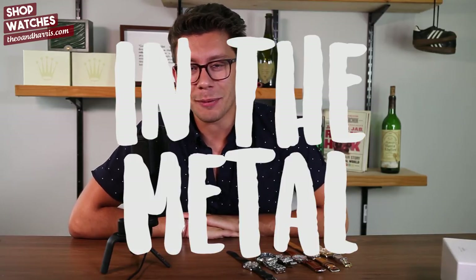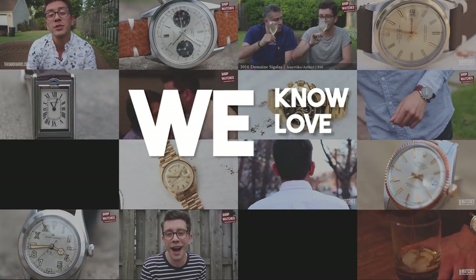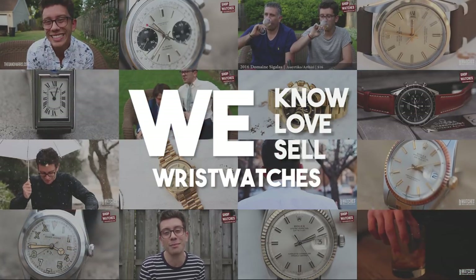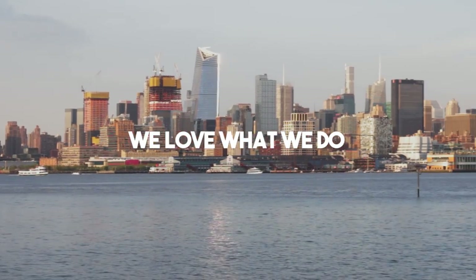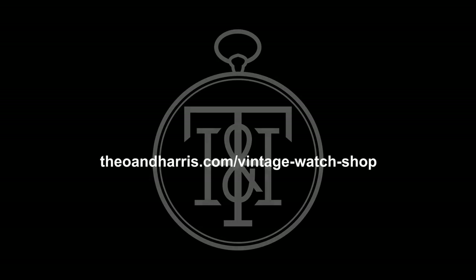What is up watch fam, happy Tuesday and welcome to Lugged. I am Christian from Theo and Harris, and today we're getting down and dirty with six vintage watches. Let's do this thing — let's jump into the six new additions to the watch shop.